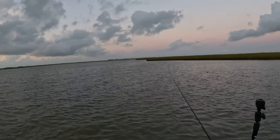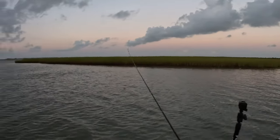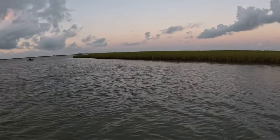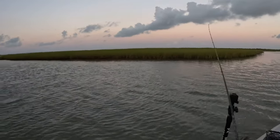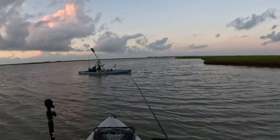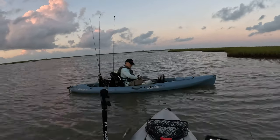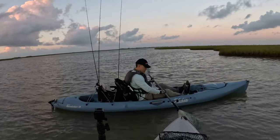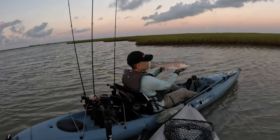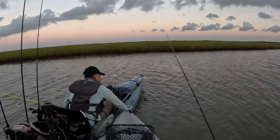Hey Ben, looks like there's some activity here again. You see that grass point right there? Fish that - there's a lot of activity right there. Don't get too close to it, stay your distance. Let your lure work the bottom. My buddy Ben got something - that looks like a red! Nice buddy, good job. My friend Ben just caught a red. He's probably right at 20 inches. That's a good fish man!